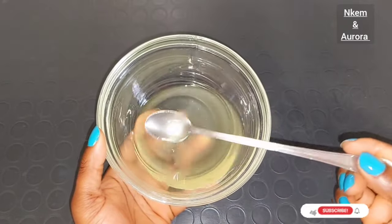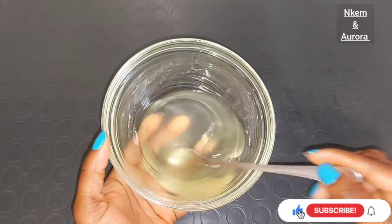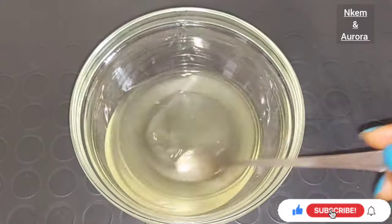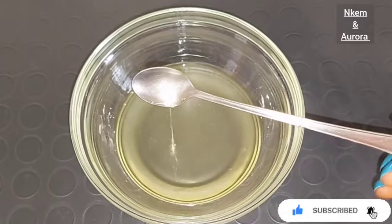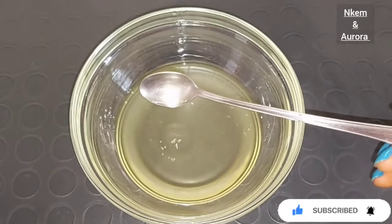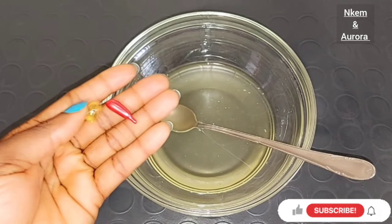This oil can be stored anywhere around your house. This is how the oil turns out to be — this oil is very good. Use it on your face, on your body, every part of your body. If you're having stretch marks, you can use this oil on your stretch mark area. Try it out, guys.